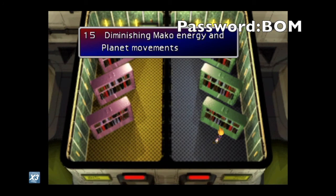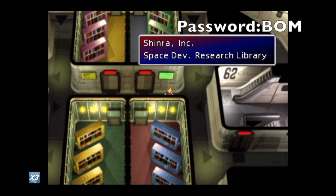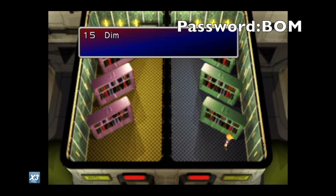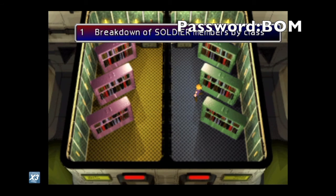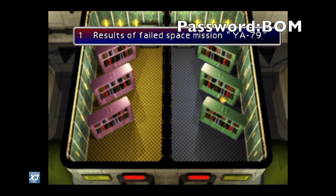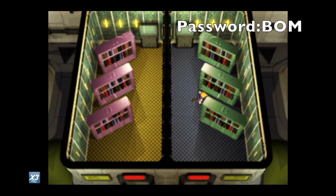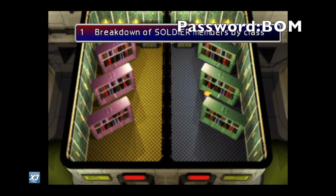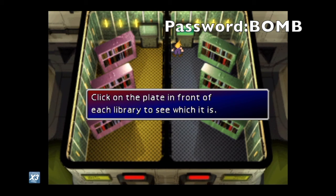Now we go to the last room, which is the Space Program section — anything to do with space and scientific stuff. We scroll through the books, and the odd one out is 'Breakdown of SOLDIER Members by Class Ranking.' Since its number is one, we go straight to the first letter: B. Our full password is now B-O-M-B — BOMB.